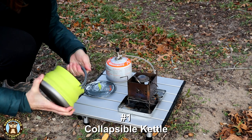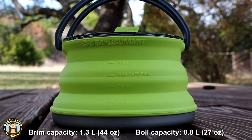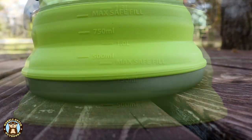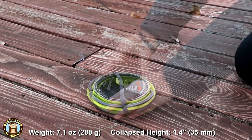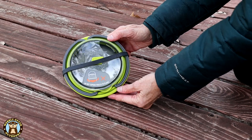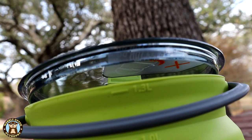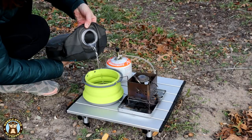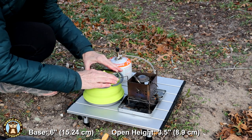Number one: this adorable collapsible kettle. It'll hold 1.3 liters or 44 ounces, and the boil capacity is 0.8 liters or 27 ounces. It weighs 7.1 ounces. When collapsed, it's nice and thin at 1.4 inches. The bottom is made of hard anodized aluminum, the sides are food-grade silicone, and it has a BPA-free plastic lid. The lid fits just inside the rim of the kettle, so it has a really good snug fit. The base is 6 inches in diameter and when fully opened the kettle is 3 and a half inches high.